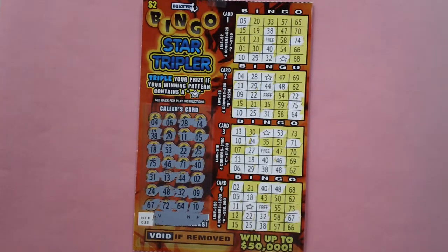Here is a $2 Bingo Star Tripler scratch ticket — Massachusetts Bingo Star Tripler stretch lottery ticket, ticket number 33. You can win up to $50,000.